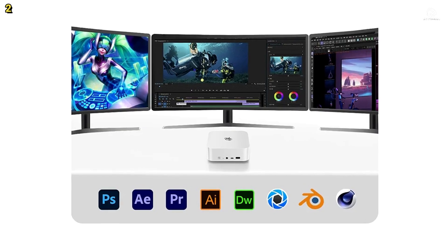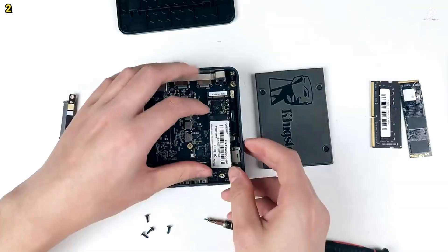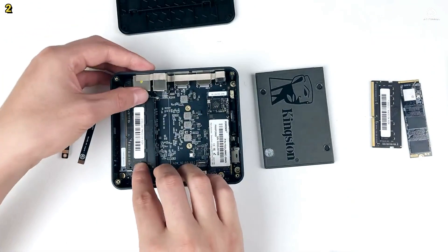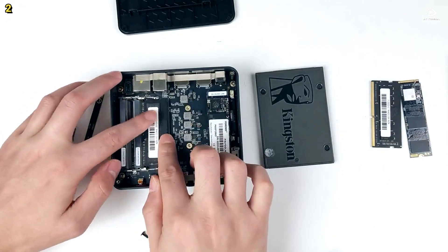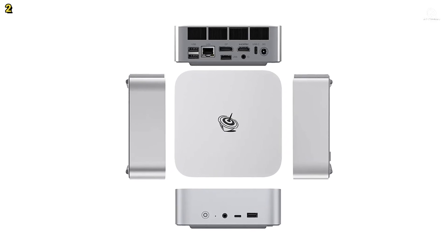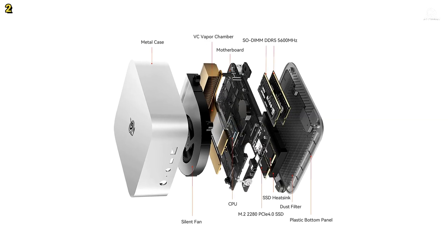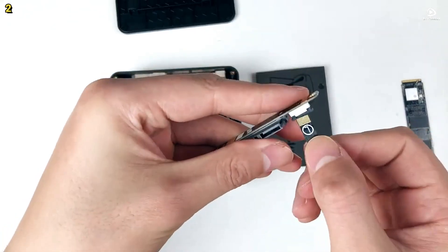The SER8 comes equipped with 24GB of DDR5 memory clocked at 5,600MHz, upgradable up to 256GB, and a fast 1TB M.2 2280 PCIe 4.0 NVMe solid-state drive with maximum read speeds of 3,500MB/s. Storage and memory expansion options ensure it can handle demanding multitasking and large files with ease.